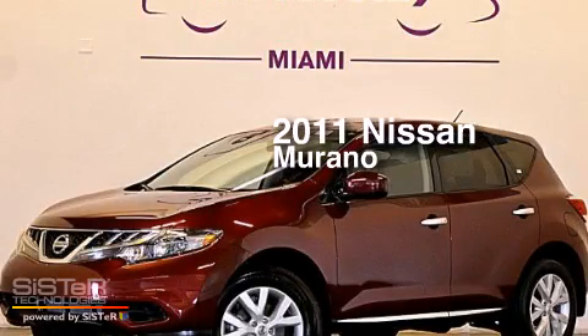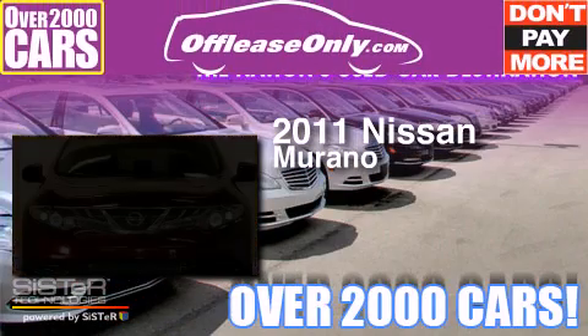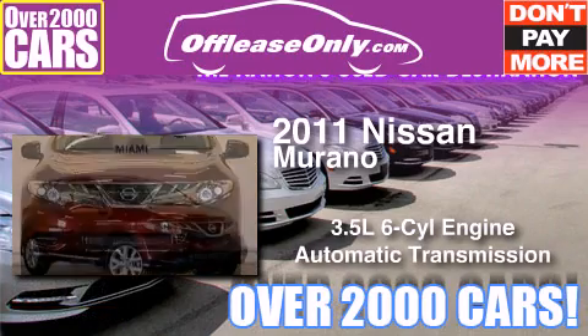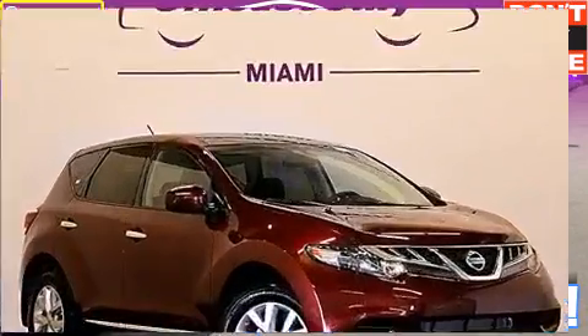This is a 2011 Nissan Murano. It has a 3.5-liter six-cylinder engine and automatic transmission. Plus, having just come off lease, this vehicle is in like-new condition.